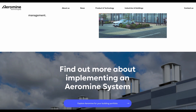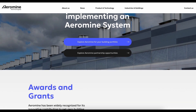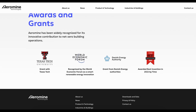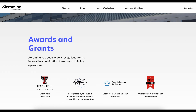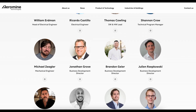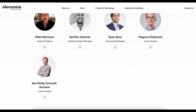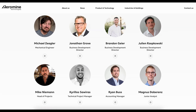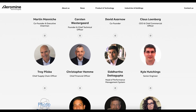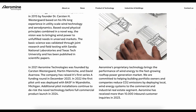With its headquarters now based in Irvine, California, Aeromine Technologies bridges Danish wind energy expertise with American entrepreneurship. Their cutting-edge solutions offer an exciting glimpse into the future of distributed wind energy technology, helping companies lower carbon emissions and move toward energy independence. The combination of European innovation and U.S. entrepreneurial spirit has positioned Aeromine as a leader in next-generation wind energy solutions.